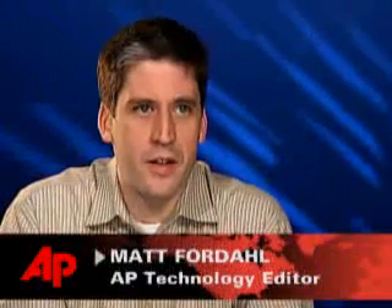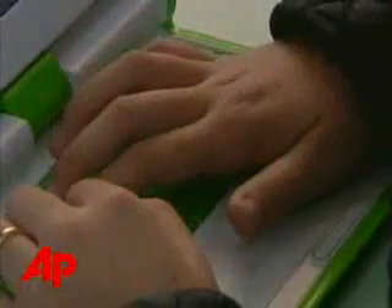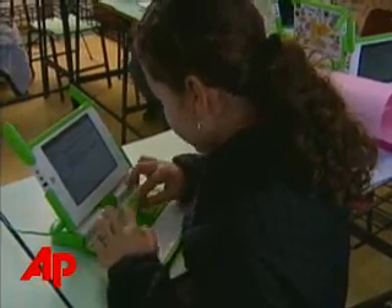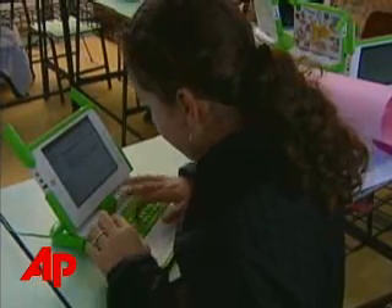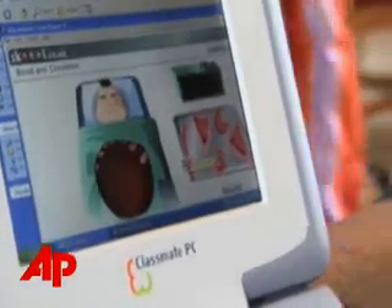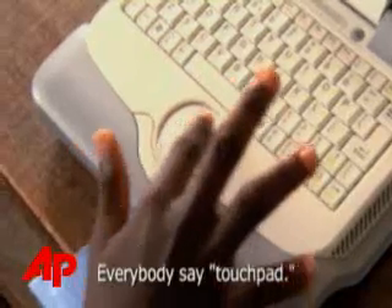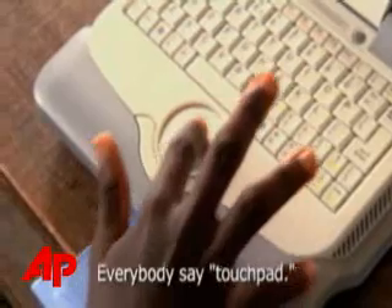Though both machines are targeted at the same market, there are some key differences. The XO laptop from the One Laptop Per Child Foundation runs the Linux operating system and has a processor built in from Advanced Micro Devices. The Classmate PC from Intel runs a stripped-down version of Windows and has a processor, not surprisingly, from Intel Corp.